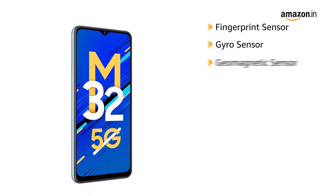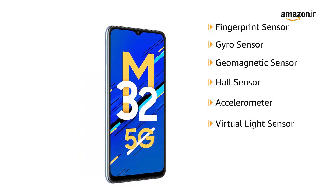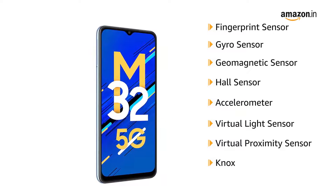gyro sensor, geomagnetic sensor, hall sensor, accelerometer, virtual light sensing, and virtual proximity sensing, which is secured by Knox — Samsung's defense-grade security platform.